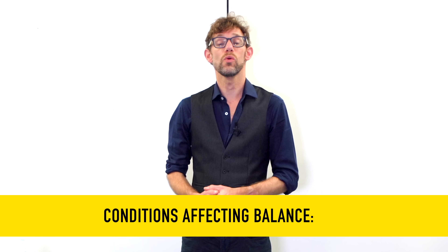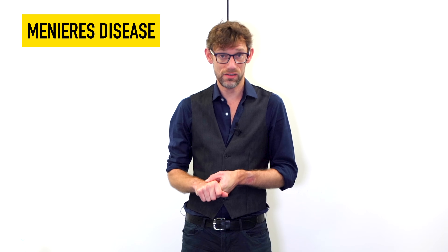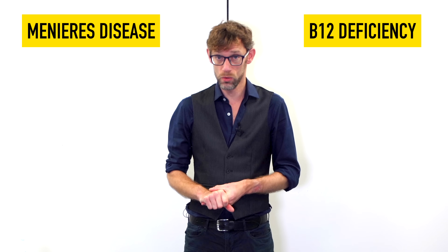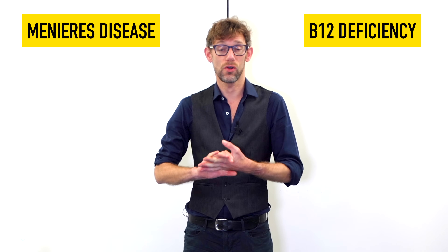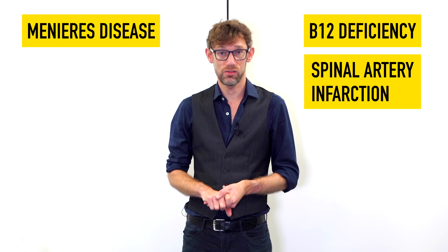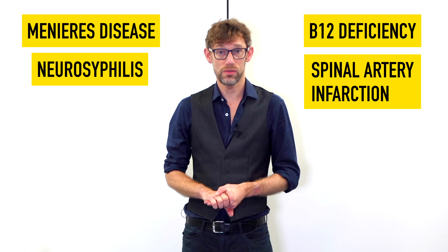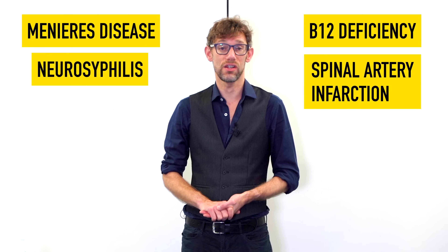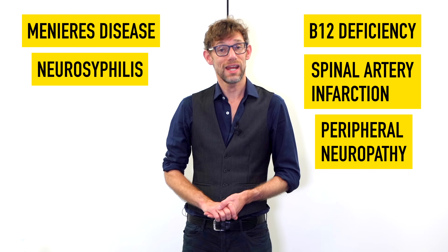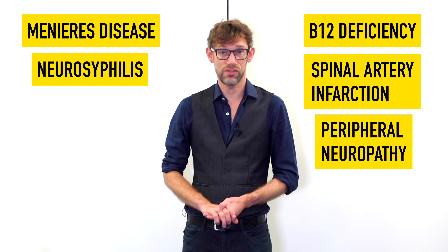Back to the Romberg's test. In terms of what conditions would produce a positive Romberg's sign: we may see it in Meniere's disease, where the vestibulo-cochlear system is affected; in B12 deficiency, where we may have sub-acute combined degeneration of the cord; in posterior spinal syndrome, where there's been an infarction to one of the posterior spinal arteries; in neurosyphilis or tabes dorsalis, specifically affecting the dorsal columns. We may also see it in peripheral neuropathy, such as in advanced diabetes, where the problem is with generation of the signal from the peripheral nervous system rather than its transmission down the dorsal columns.